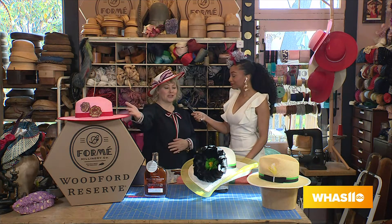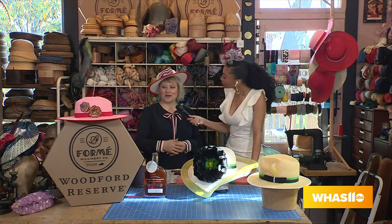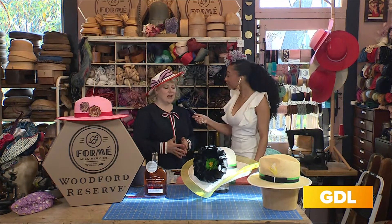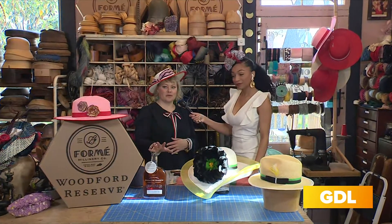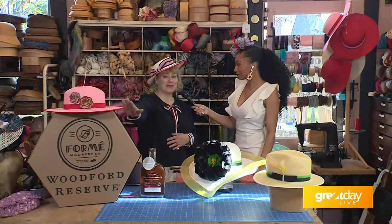We also did a co-branded collection — our first year — with Woodford Reserve. So we did a limited collection of 50. There was a combination of fedoras as well as the brimmed hat. Everything is sold out except for two women's hats left.